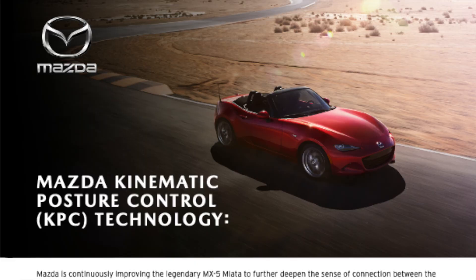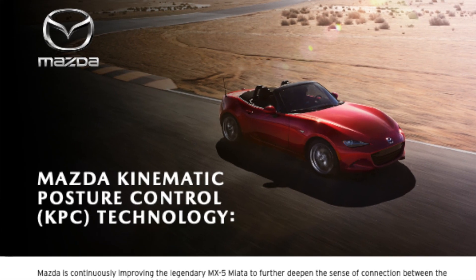For 2022, Mazda has come out with a technology called KPC — Kinematic Posture Control — which is supposed to reduce body roll in the corners. What's really awesome is that every new Miata gets KPC because it doesn't require any additional hardware. It's just software that more intelligently uses the existing hardware to create this reduced body roll effect.